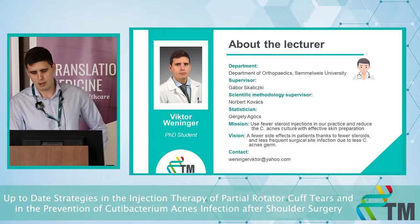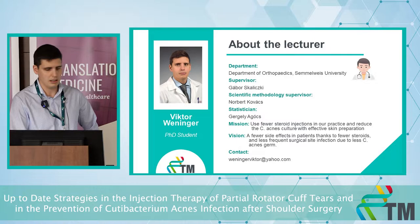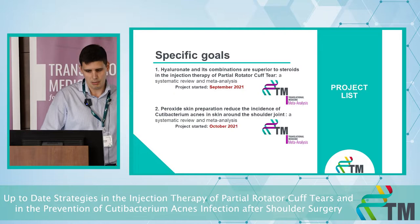Our vision is fewer side effects in patients thanks to fewer steroids and less frequent surgical site infection due to less C. acnes. We have two main topics: first, whether hyaluronic acid and its combinations are superior to steroids in the injection therapy of partial rotator cuff tears; and second, whether peroxide skin preparation reduces the incidence of Cutibacterium acnes around the shoulder.